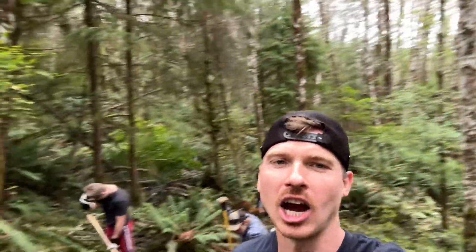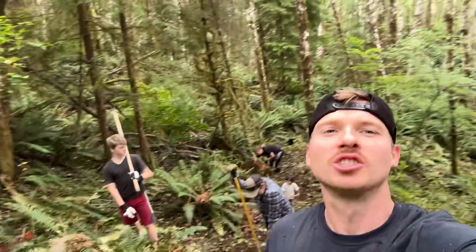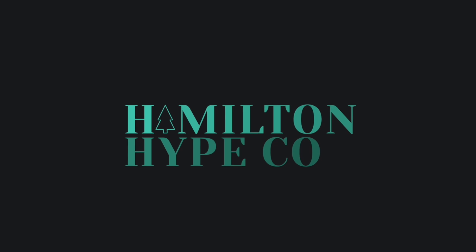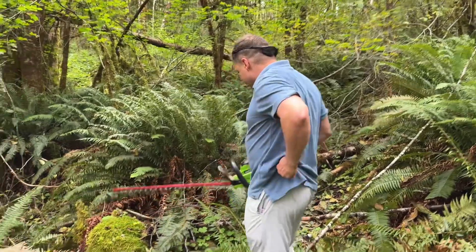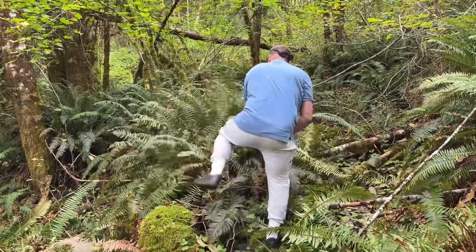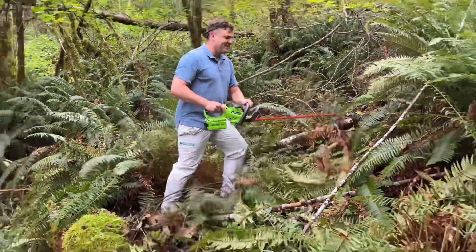Here we are live in the backyard — the forest. Stay tuned. All right, we got the hedger. Let's see it, Mr. Hedgehog. Look at him go with that hedge trimmer, he's hedging the way.